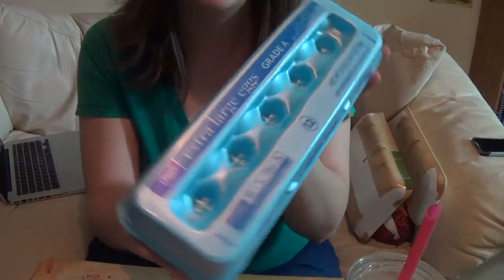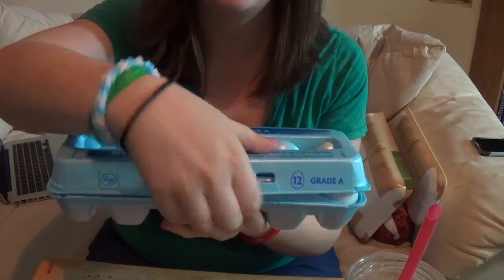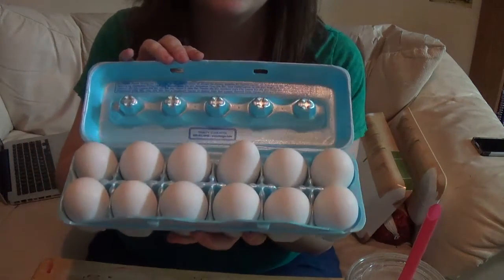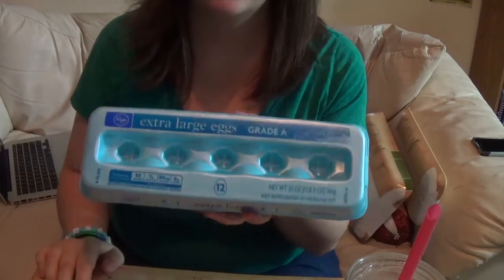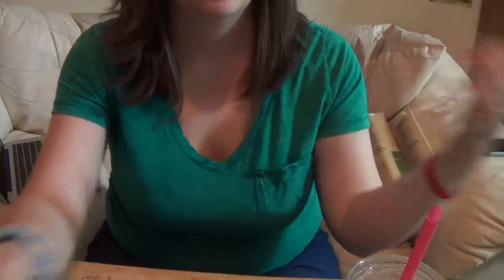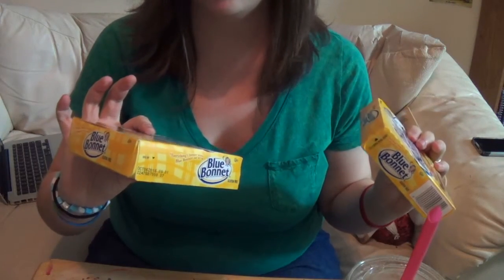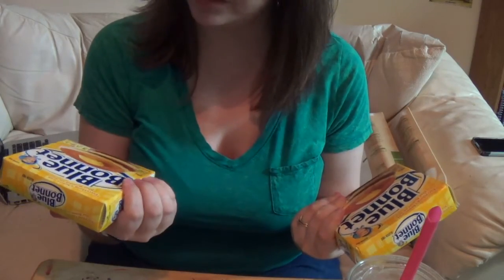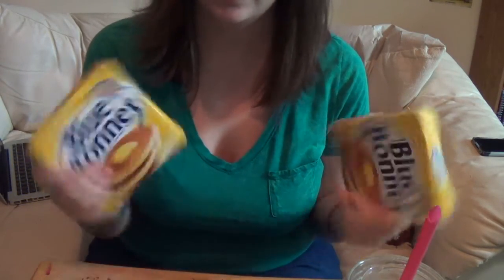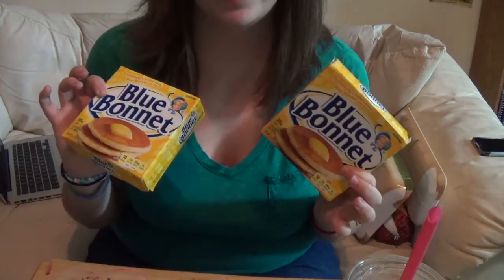Next I got a dozen extra large eggs. We also got two bags of Blue Bonnet margarine — it's gluten free. I like it a lot better than just pouring oil in the pan; it makes it a little less greasy in my opinion, so I like it better than regular butter.